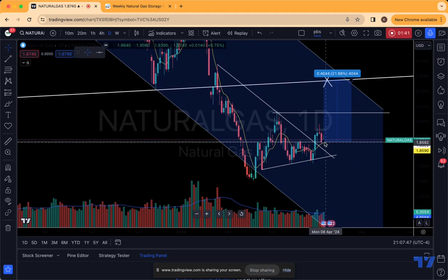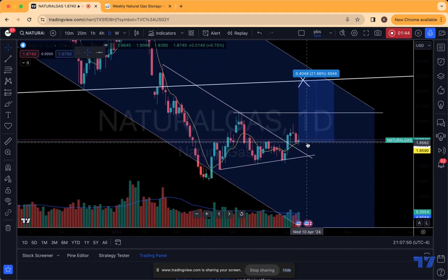Now if we start losing this 186 level on a weekly basis, this pattern could break down and we could go lower.